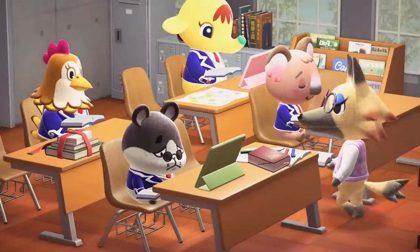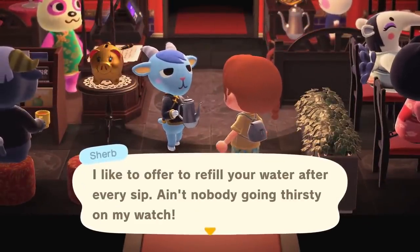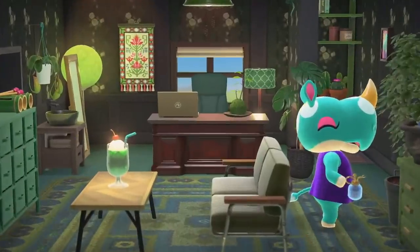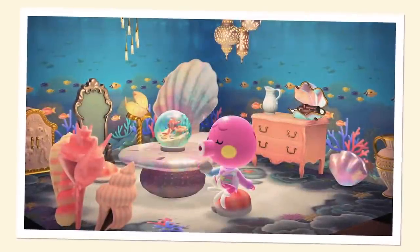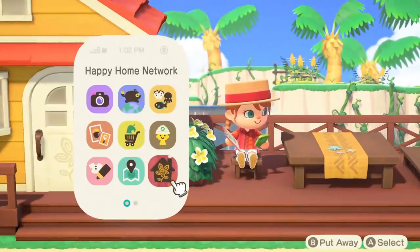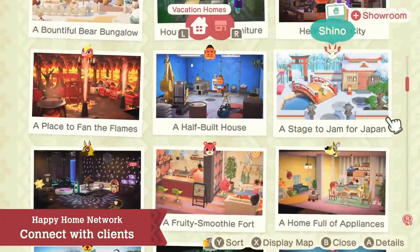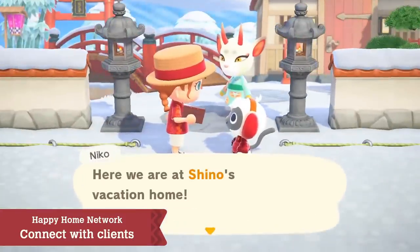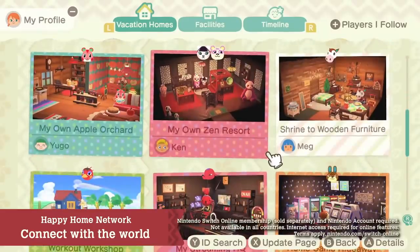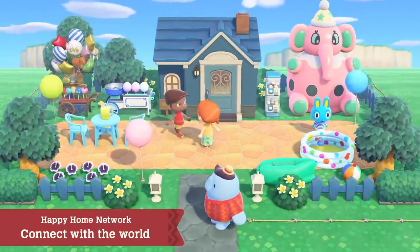The vacation homes you design are captured in photos as design samples, then recorded in the Paradise Planning Portfolio. To view the portfolio, use the Nook Phone app: Happy Home Network. From the app, you can visit the homes of previous clients and see how they're doing. By connecting online, you'll be able to share your designs with people from all over the world. Follow the designers you like and view their designs to spark inspiration for your own.